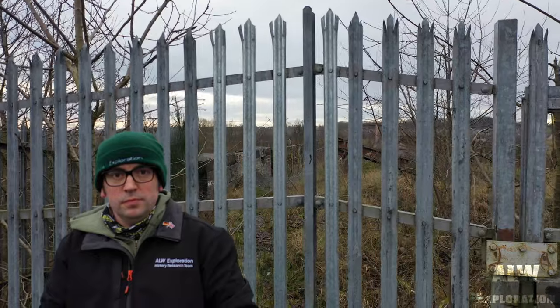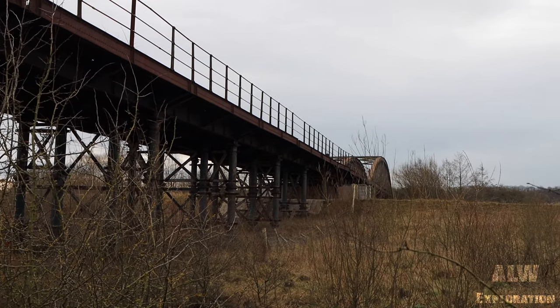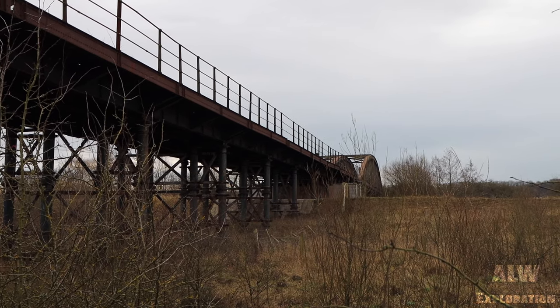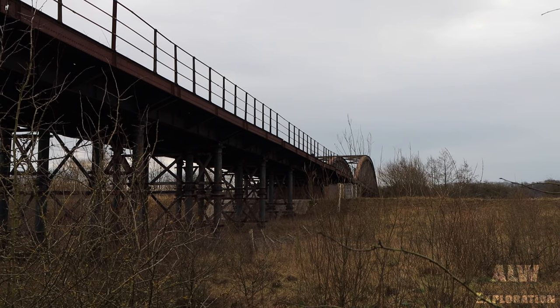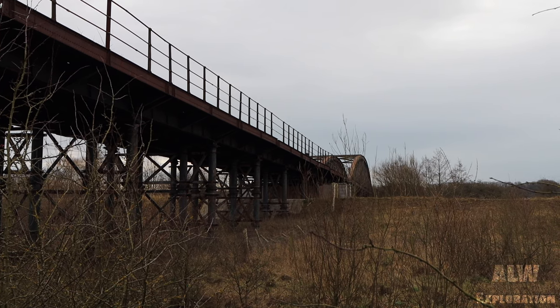The 260m (840ft) long Castleford Viaduct has a centre bridging section comprising a twin arch girder approach span, with a bowstring centre section and two long plate girder approach spans, supported by sets of tubular steel piers — nine on the southern side and ten on the northern side. I'll be back every Tuesday and Thursday at 8pm UK time.